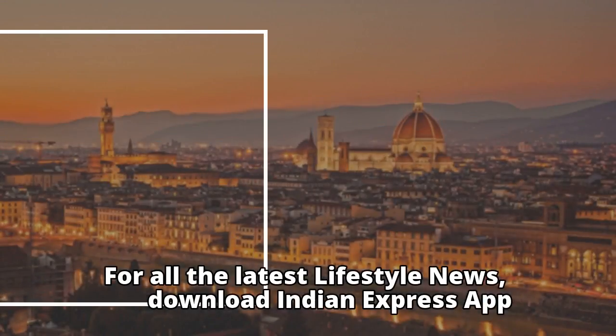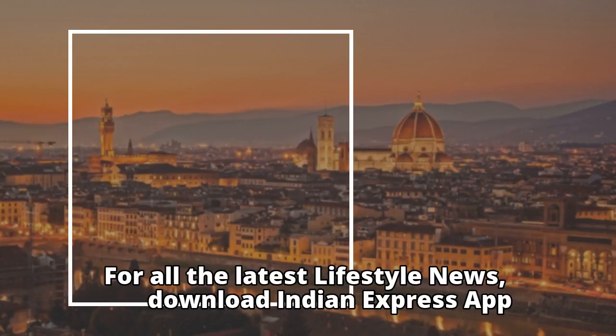For all the latest lifestyle news, download the Indian Express App.